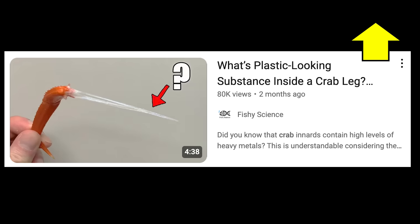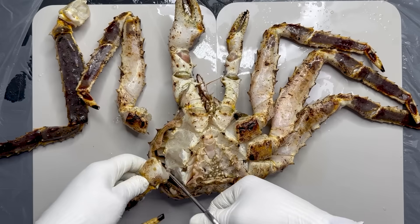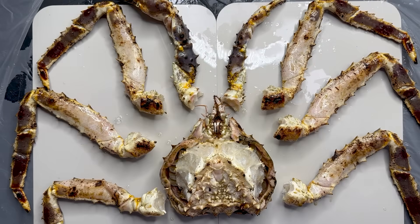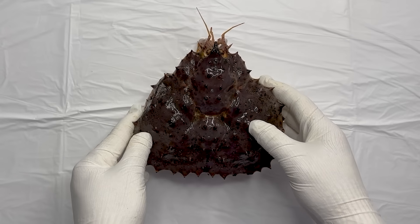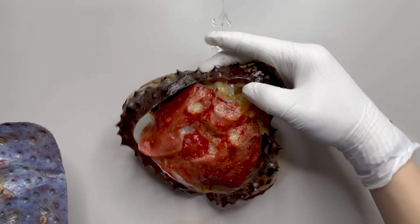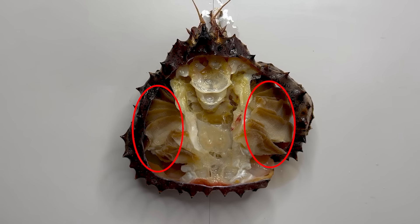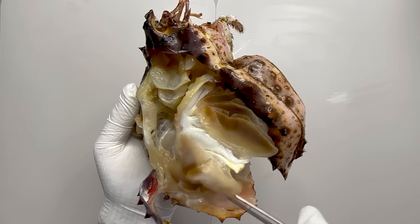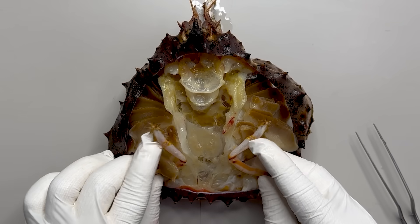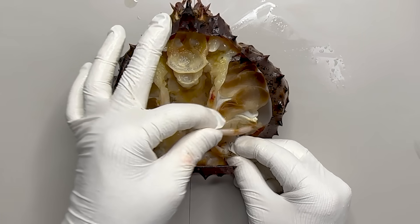To learn more about tendons, watch this video. Now, let's remove all the remaining legs and look at the inside of the torso. First, we cut open the cephalothorax shell with scissors. The gills are arranged in such a way that they overlap each other. At the bottom of the gills is the fifth leg we saw earlier, which cleans the gills and removes impurities.